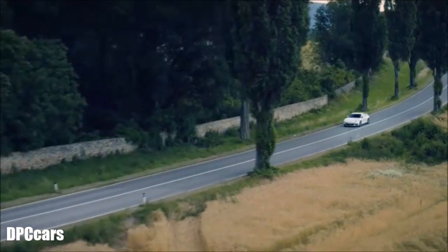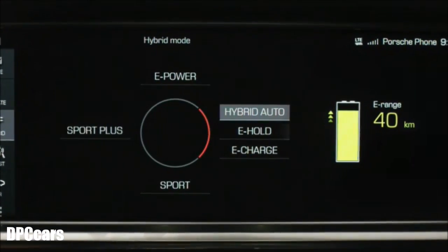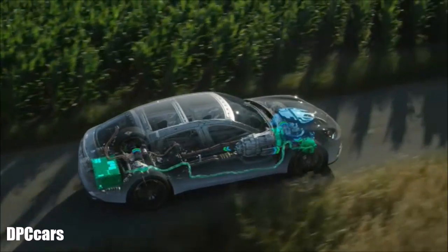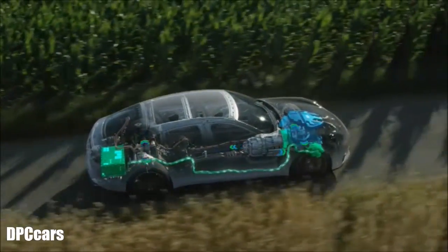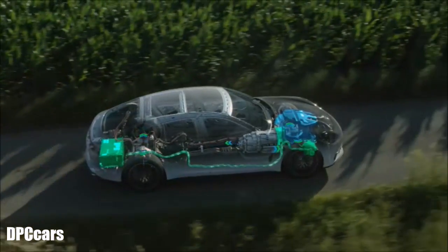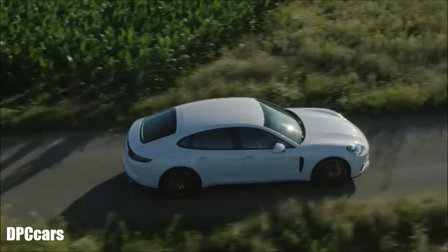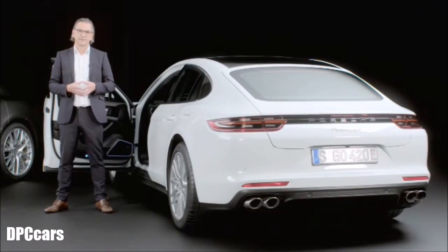Hybrid Auto mode is the mode with the greatest range. This sets the optimum operating mode in every driving situation, depending on the driver's preferences. This may be the combustion engine, the electric motor, or even a combination of both, allowing us to choose the most efficient drive variant.